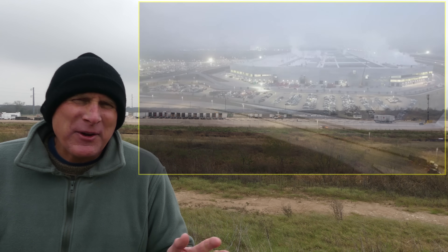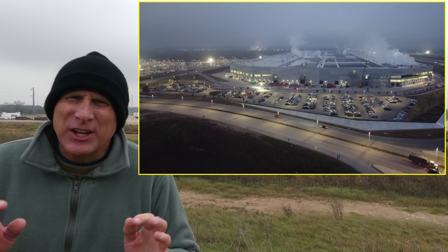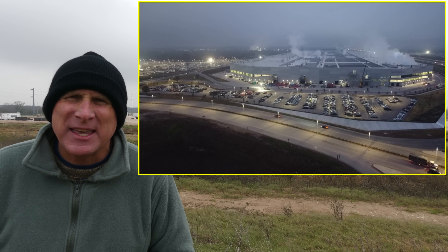As you can see, I'm actually across the highway over at that West Support facility. It's a very cold day today, but I was able to get a good pre-dawn flight around Giga Texas and saw quite a bit of interesting things.